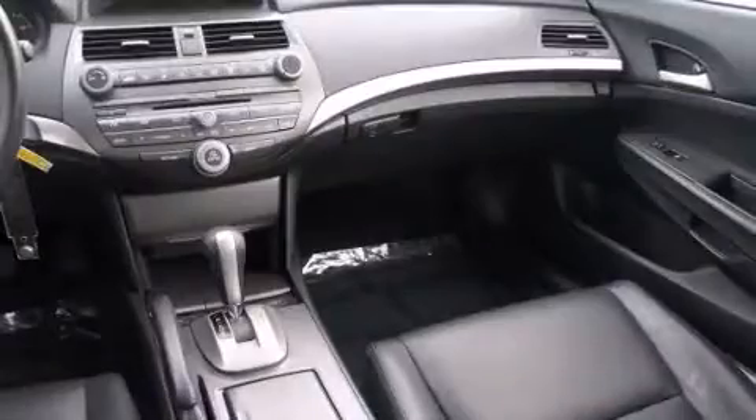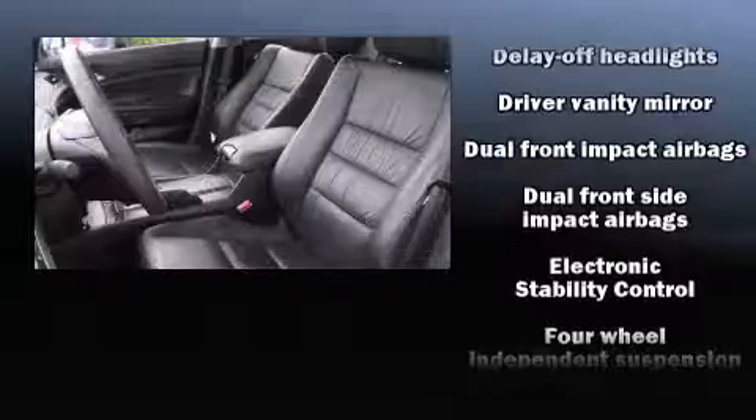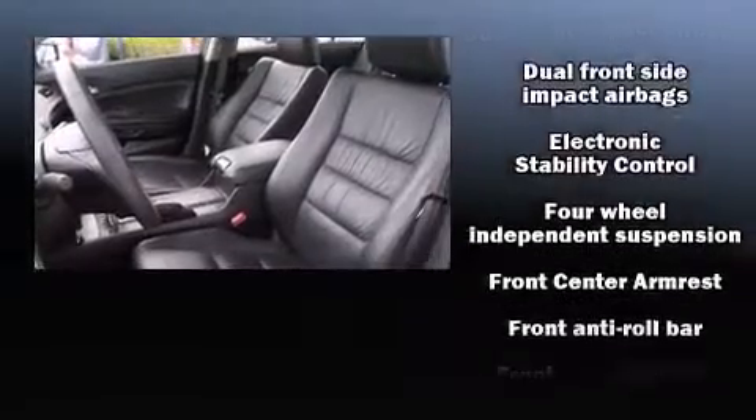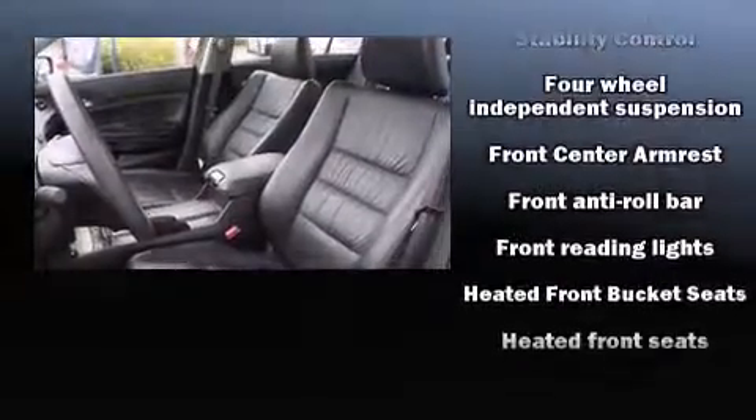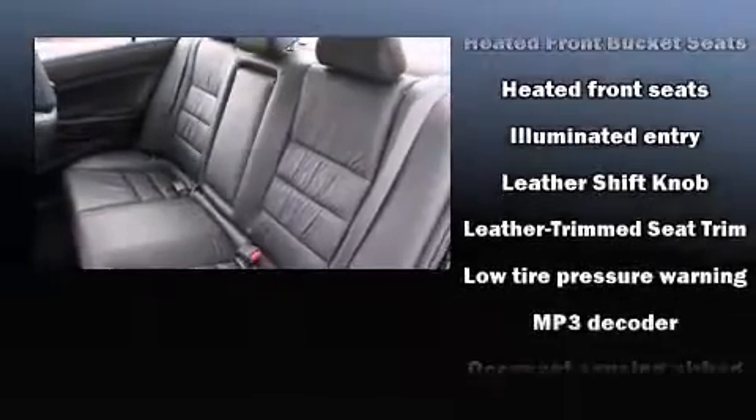Honda ensures the safety and security of its passengers with equipment such as dual front impact airbags with occupant sensing airbag, front and side impact airbags, a security system, and four-wheel disc brakes with ABS.